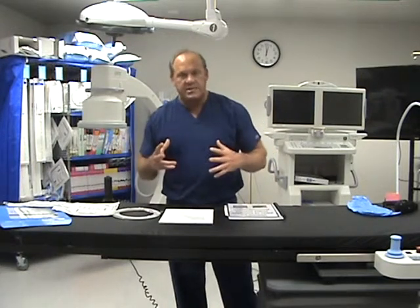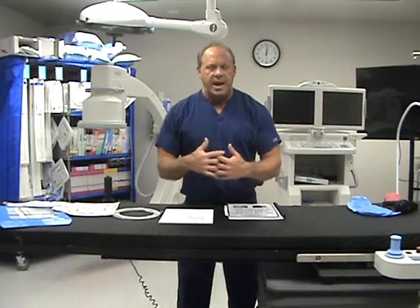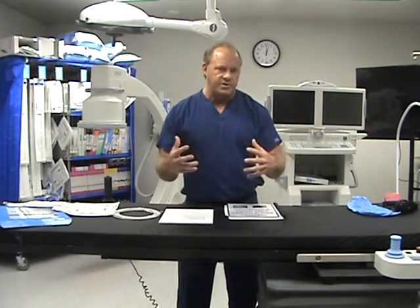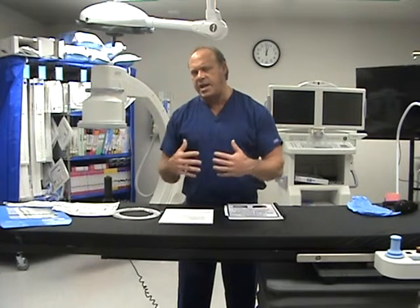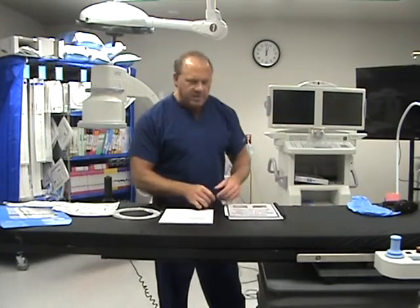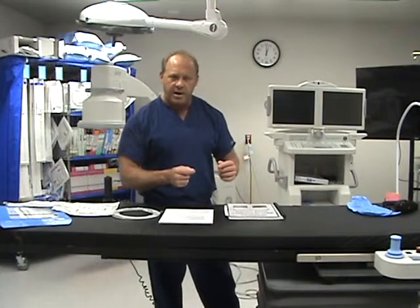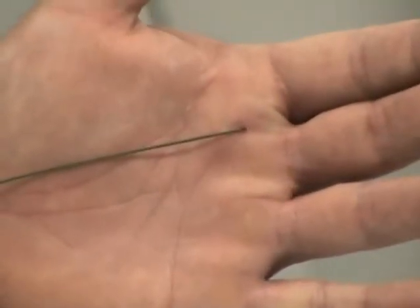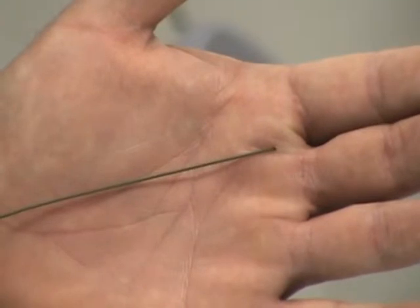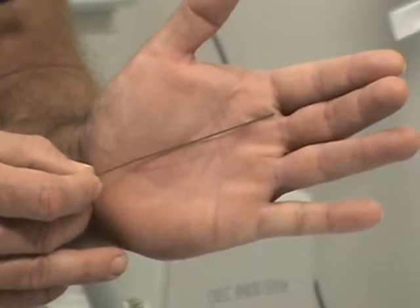People always ask: what has changed? Why is this different from what I learned in my training? Or what now makes this disease treatable? As we discussed, the epidemiological factors have changed — the explosion of type 2 diabetes. But just as importantly, our technical capabilities have changed and advanced. I'm going to show you an example now of the wire that I trained with. I came out in 2012, so it's not that far away. This wire measures 0.035 inches in diameter. This is the standard wire that all of us trained with up until around 2012 in the peripheries.